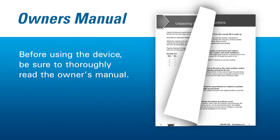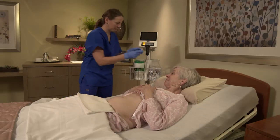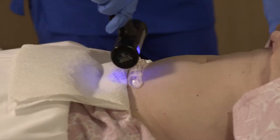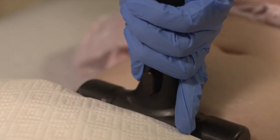Before using the device, be sure to thoroughly read the owner's manual. Then, to take a scan, just follow these three simple steps: apply a single pack of gel, place the scanner probe firmly against the lower abdomen, and then press the button to take a reading.